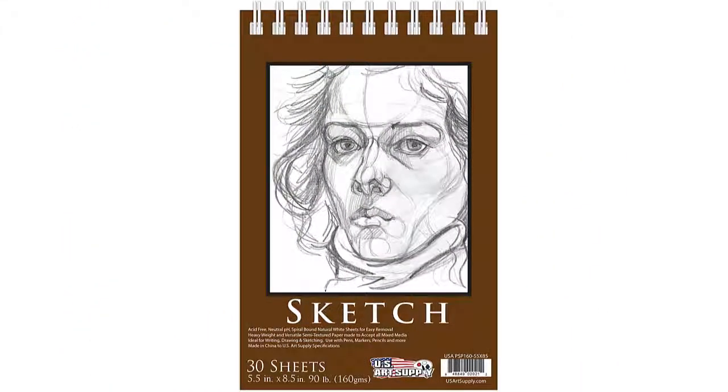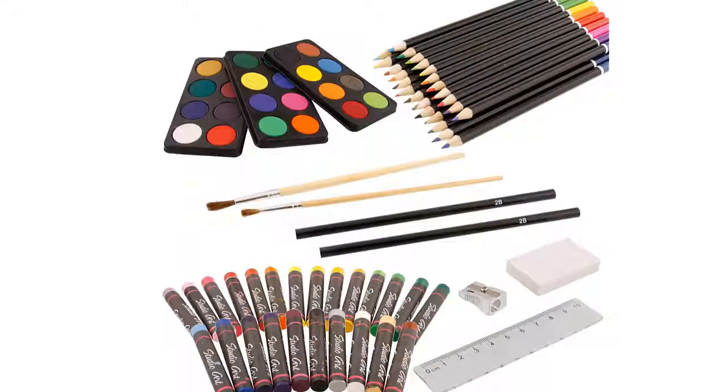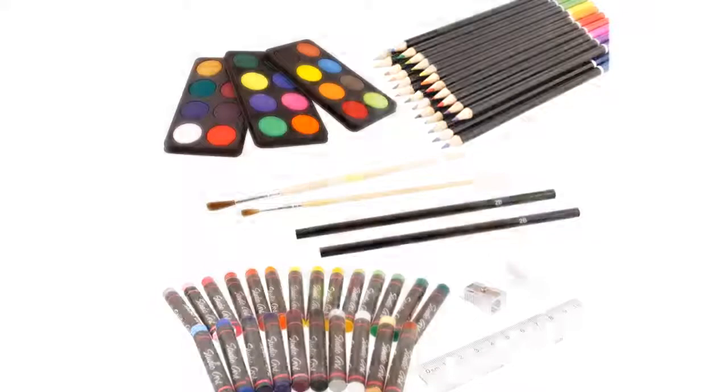Included items are 24 oil pastels, 24 colored pencils, 2 artist brushes, 24 watercolors, 2 2B drawing pencils, 1 eraser, and 1 sharpener.